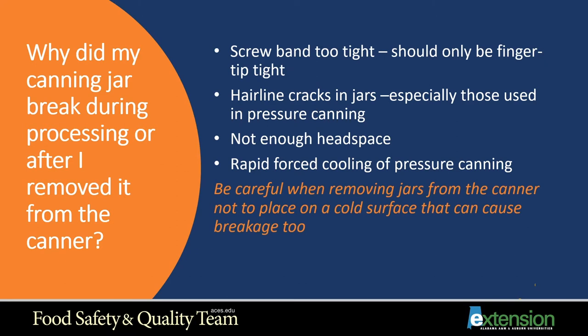Hairline cracks in jars, especially those used in pressure canning, can cause breakage. Not enough headspace or too much headspace is another cause. Rapid forced cooling of pressure canning — such as taking the canner off the stove and running water over it — is something you don't want to do. Let it cool down naturally. Also be careful when removing jars not to place them on a cold surface. Have a towel laid out, because when extremely hot jars hit a cold surface they can break very easily.